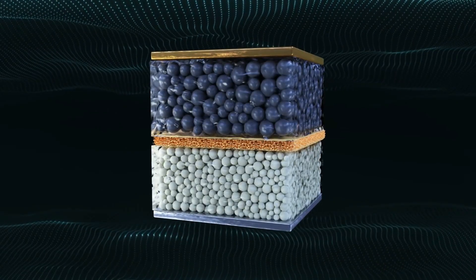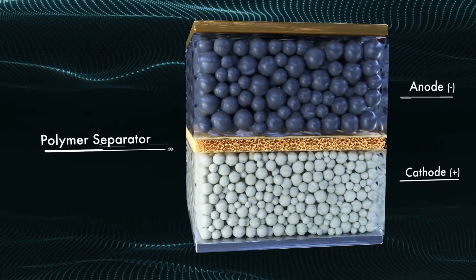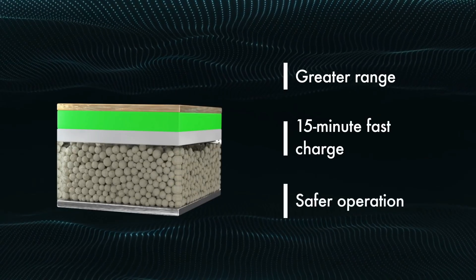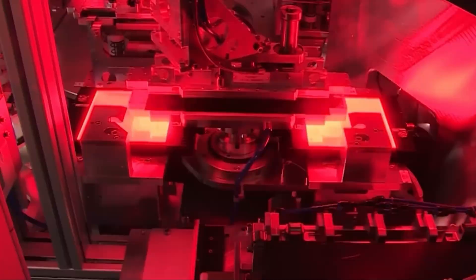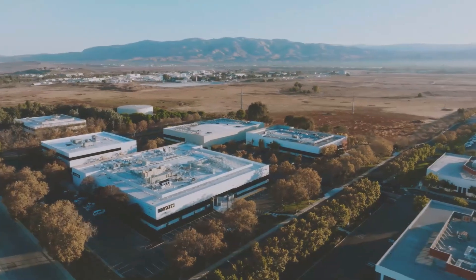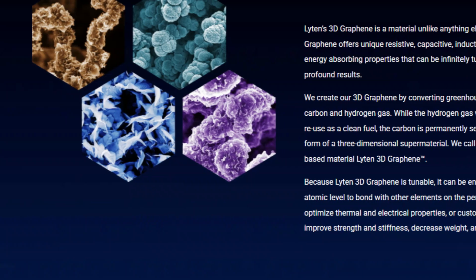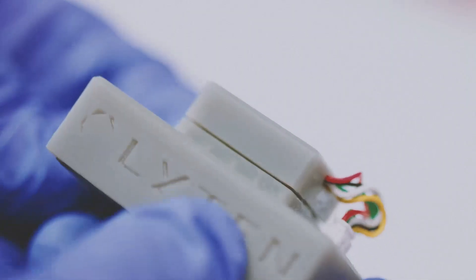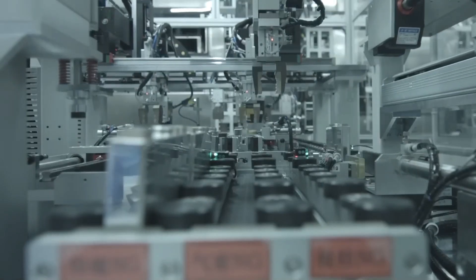Their secret? Iodine. It boosts ion transport and sidesteps the usual sulfur limitations. Combined with solid electrolytes, it creates one of the most durable battery chemistries we have ever seen. But breakthroughs in the lab don't change the world — for that, you need manufacturing. Enter Lithen, a Californian startup that is scaling lithium-sulfur tech with an eye on the future. They have developed a graphene cage system that contains polysulfides and improves battery life, and claim they can convert lithium-ion factories into lithium-sulfur production in just 6 weeks for less than 2% of the original cost.